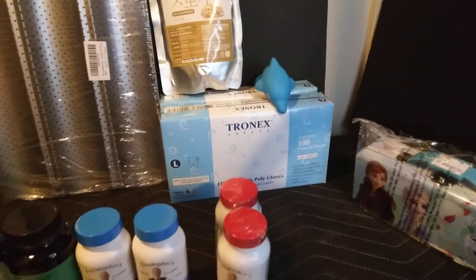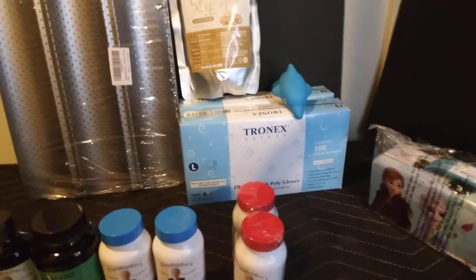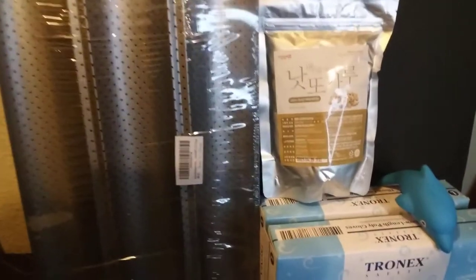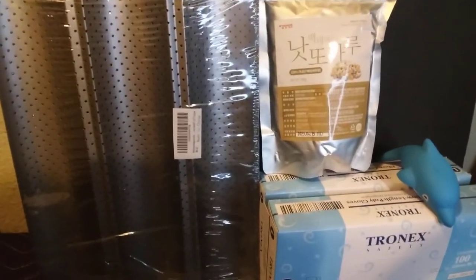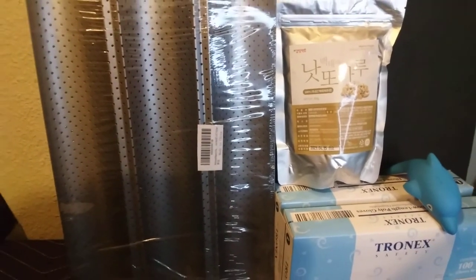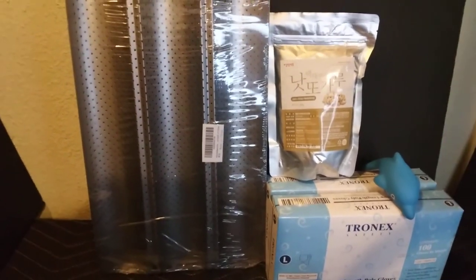And as you can see the little cute blue dolphin came with it. So up here I got the powdered version of the natto — the fermented Japanese bean that is good for cardiovascular. I'll be using that for my shakes and that was $10.